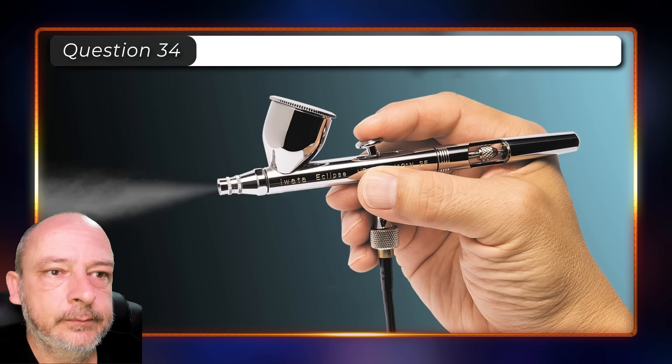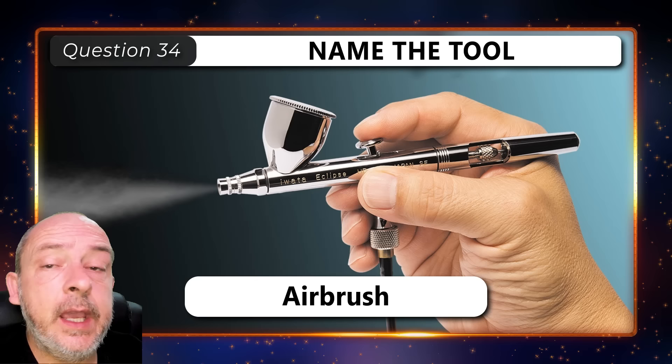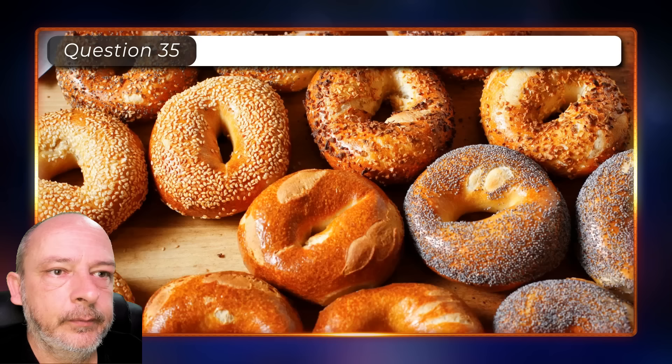What type of tool is this? It is an airbrush. What bread rolls are these? These are bagels.